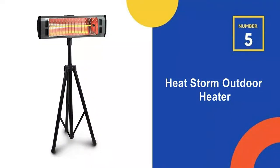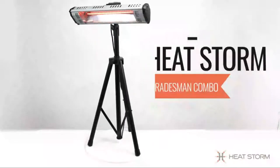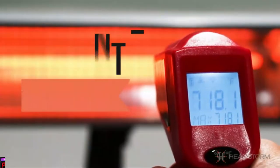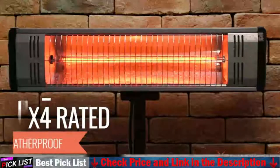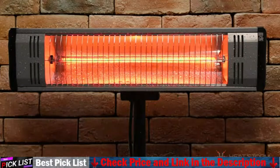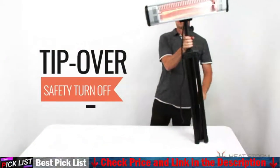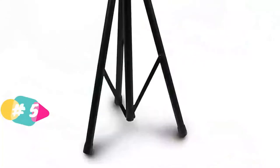Last in our Top 5 Best Outdoor Heater list is the HeatStorm Outdoor Heater. This is the perfect indoor-outdoor heating solution, featuring a weatherproof rating of IPX4, great for garages, workshops, and patios. It features wind-resistant infrared heat waves with silent directional infrared heat. The Tradesman model features silent directional heat with a 13-foot cord — simply plug it in and go.